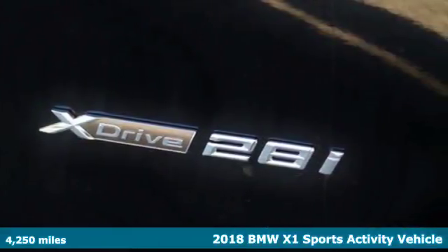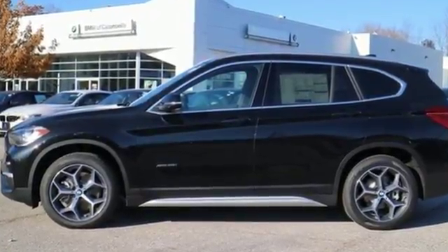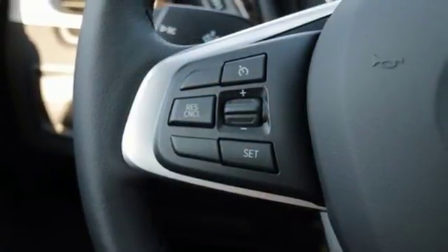It comes with the features you need and, better yet, want. Turbo inline four-cylinder engine, four-wheel anti-lock disc brakes, external memory control, power heated mirrors, dual-zone climate control.